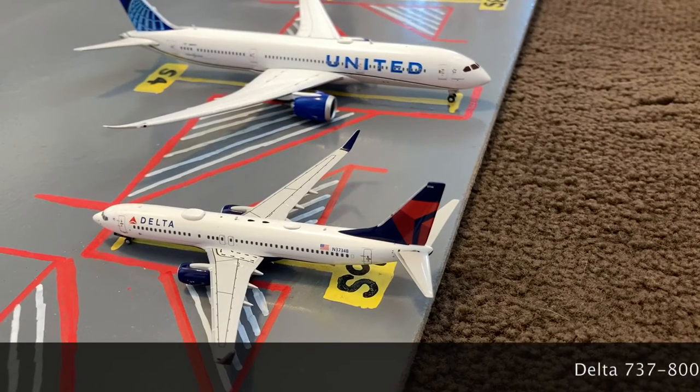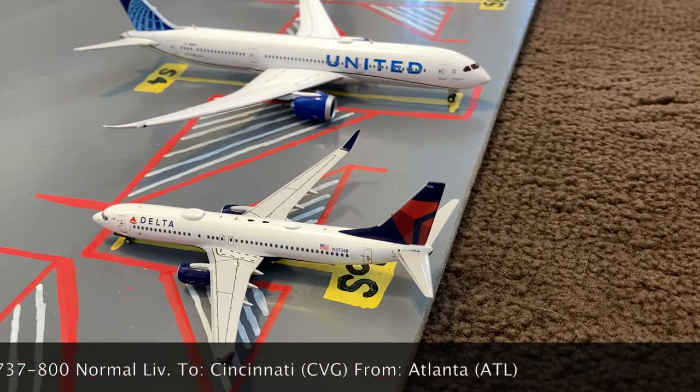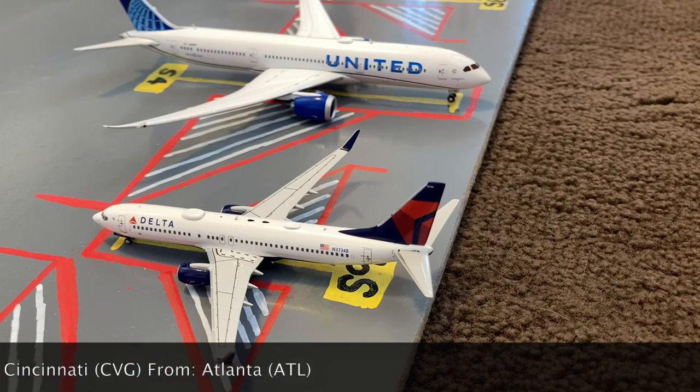Next to the United 787-9 in the blue evolution slash new livery, we have this Delta 737-800 in the normal livery. He came in from Atlanta earlier today, and later today he'll be heading out to Cincinnati.